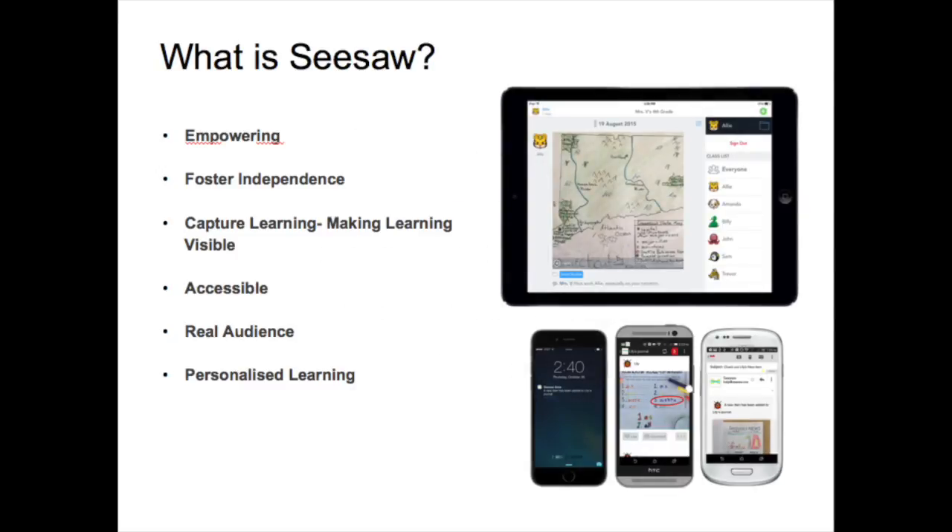Seesaw empowers students of any age to independently document what they are learning at school. Students capture learning with photos and videos of their work or by adding digital creations. Everything gets organised in one place and is accessible from any device. Student work can be shared with classmates and parents, giving students a real audience for their work and offering parents a personalised window into their child's learning.